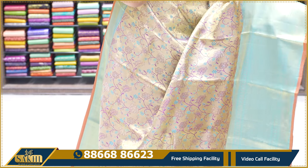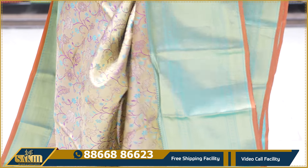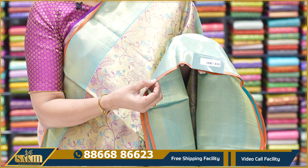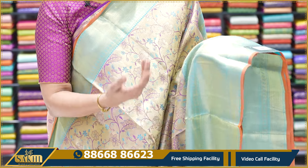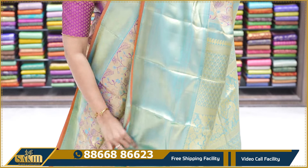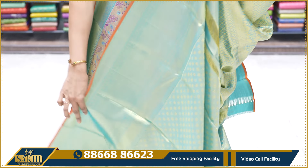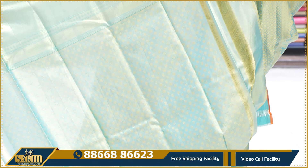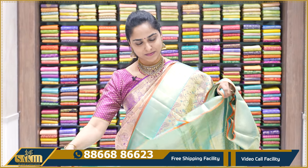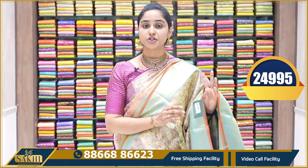There is a purple combination — the base also has purple design. You have a contrast sea green border, along with a little orange or brick red border. You can use a blouse with contrast to the contrast. This contrast is a beautiful blue zari, and the sea green and gold combination blouse has borders on both sides. This saree's price is ₹24,995.